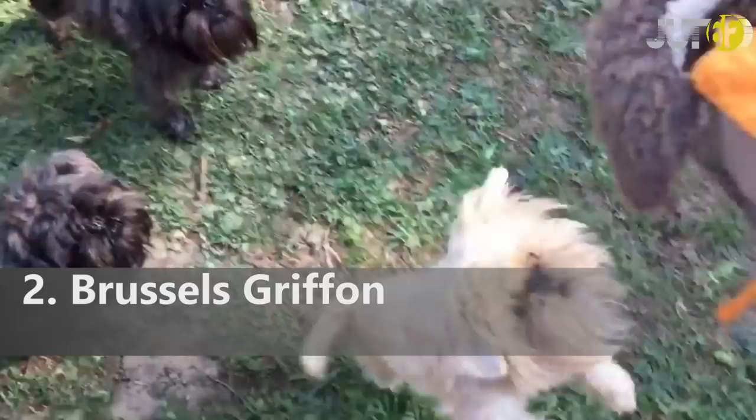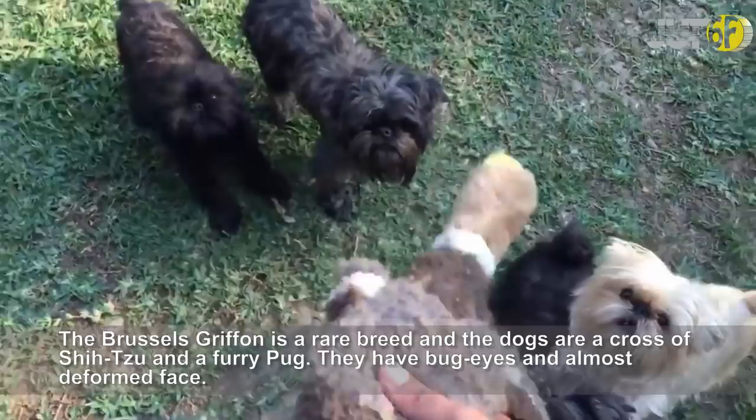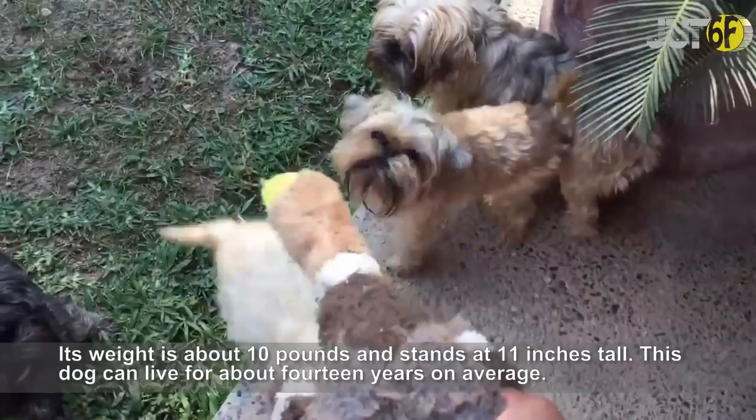The Brussels Griffon is a rare breed and the dogs are a cross of a Shih Tzu and a furry pug. They have bug eyes and an almost deformed face. Its weight is about 10 pounds and it stands at 11 inches tall. The dog can live for about 14 years on average.